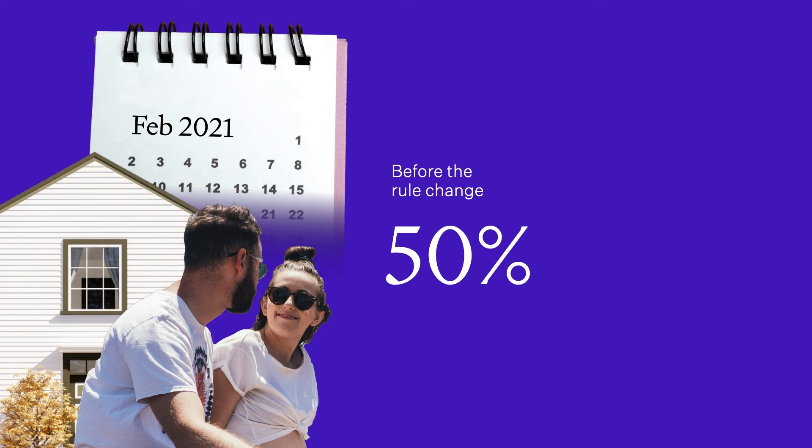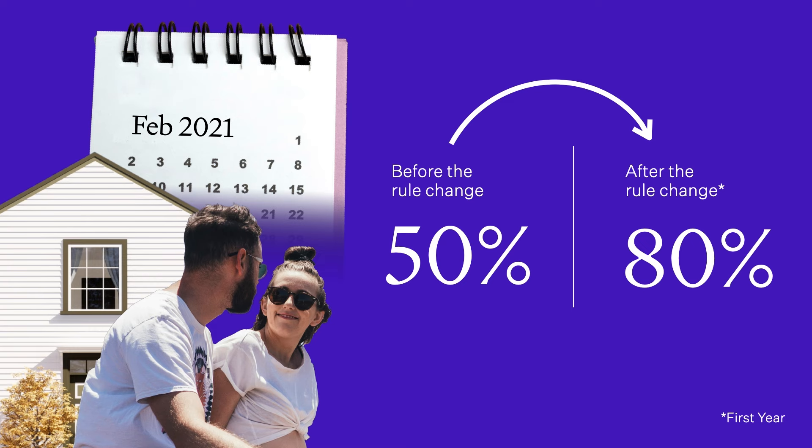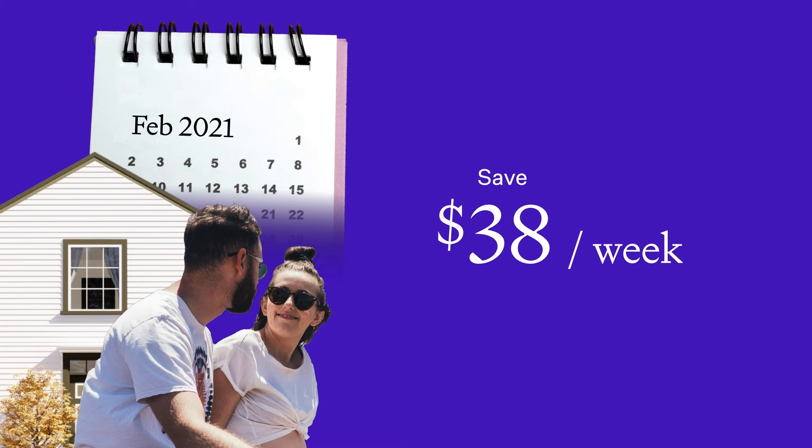Next door, we've got Kendra and Shea. They own the second house, and again this has the exact same numbers. But this couple bought their investment property two months before — that was in February 2021, directly before the interest deductibility rules were first announced by Labour. Over the last year, Kendra and Shea have been able to deduct 50% of their interest costs when calculating their tax. When the rules change, that goes to 80%. They're not going to save as much — they're going to save $38 a week in tax. Why? They didn't face the full impact of Labour's tax rules, so when the rules change back, they're not going to benefit as much.